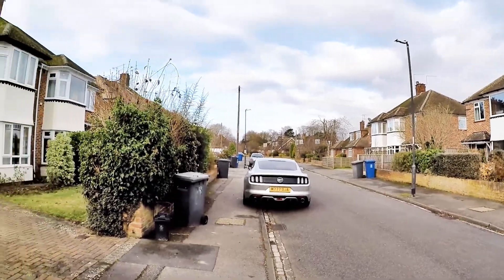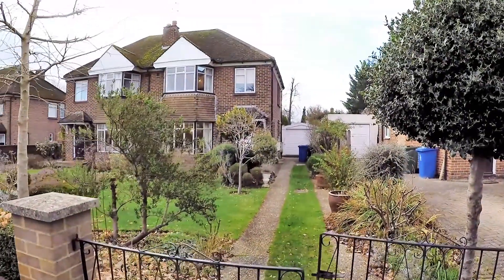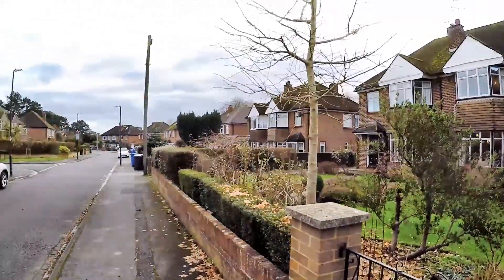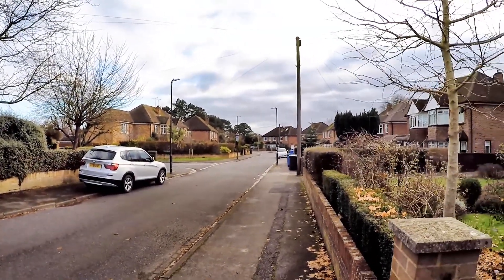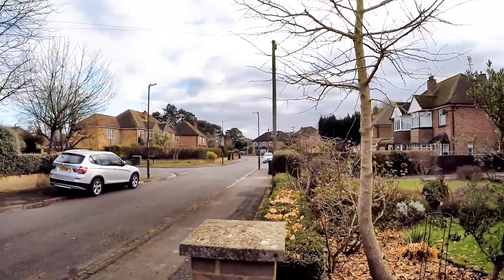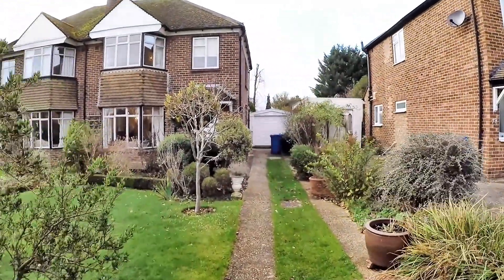Here we are on Farm Road, and I'm going to show you the inside of this very nice three-bedroom semi-detached house that we have on the market. We're just literally a minute's walk to Newlands Girls' School and about two minutes walk to Pinkneys Green, and only about five or six minutes drive into town. It's a superb location.